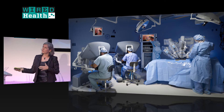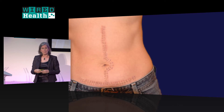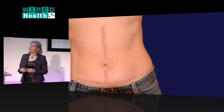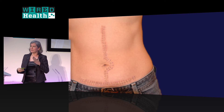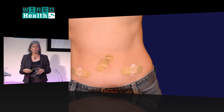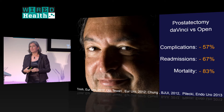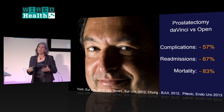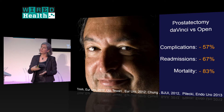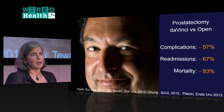More and more, robots are coming into operating rooms. The big idea is that you take the method of access — a big open incision — and you can send somebody home with a few band-aids on their belly instead. This has been growing over the past ten years, and now 85% of prostatectomies in the US are done with the da Vinci robot, primarily driven by outcomes.